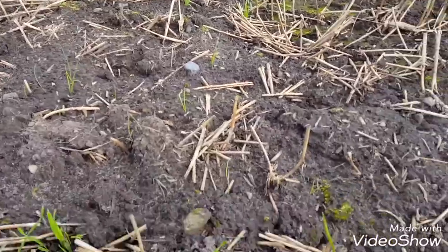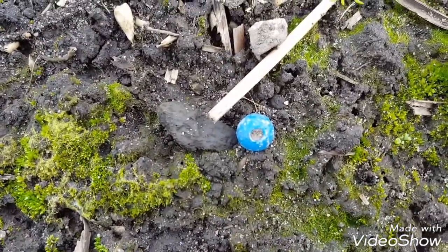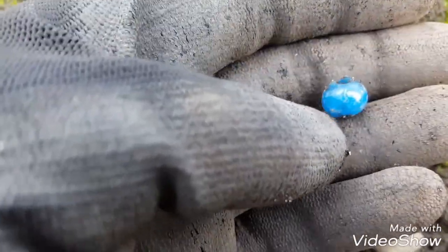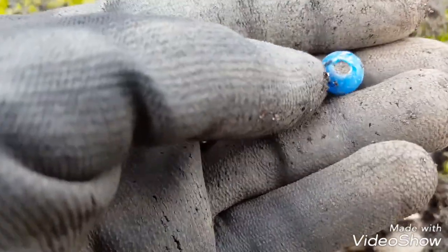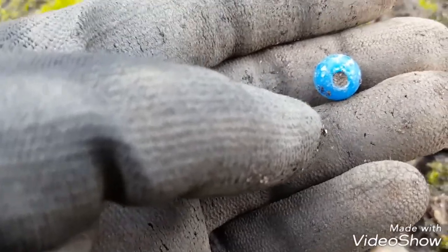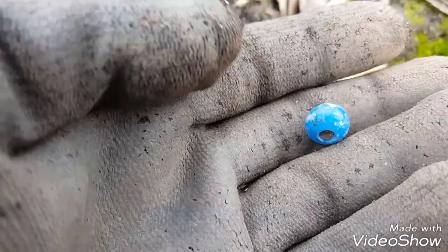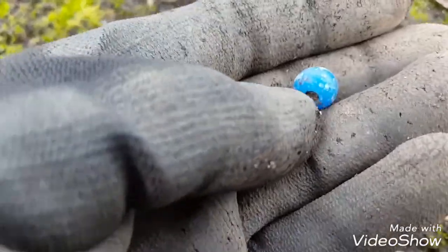I've just come across this eyes-only find — a little bead. I think these are very, very old. I've found one of these before on this permission, and I'm not sure whether they're medieval, or Viking, or Roman — I'm not sure. But I've seen others find them. That is a really nice little find, very pleased with that one. Alright, let's keep searching.